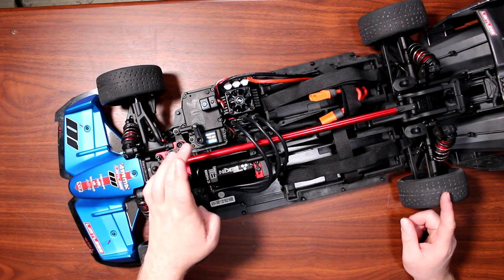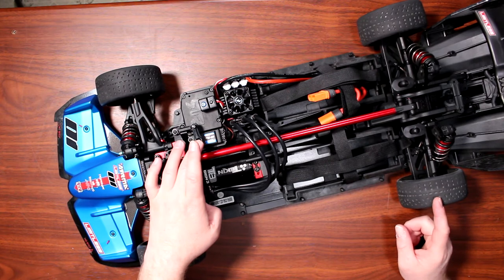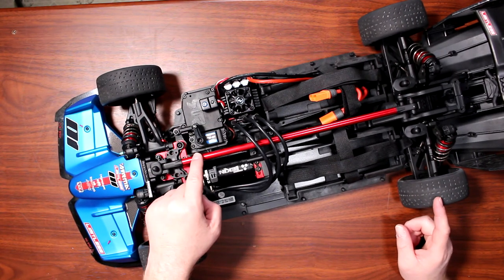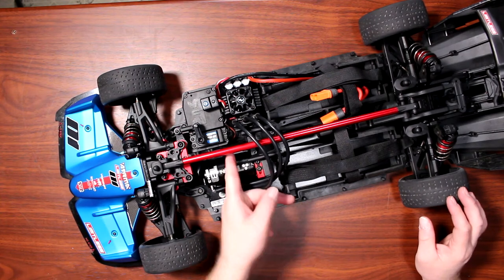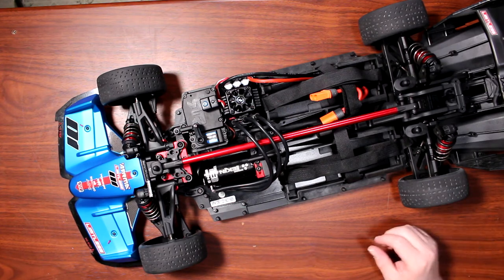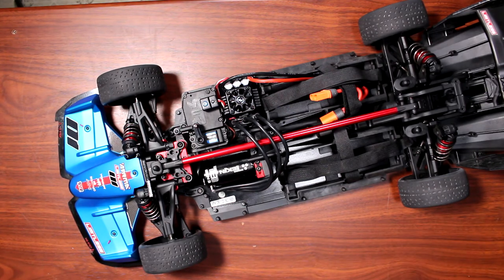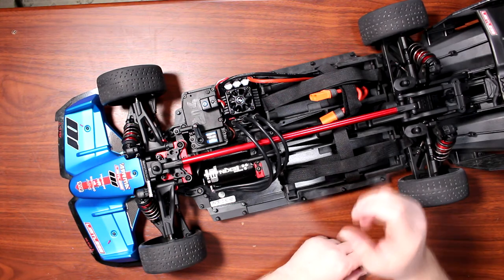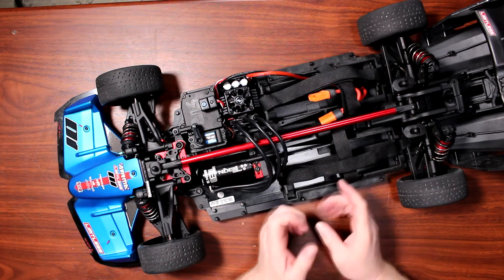He has the Power HD LW20 servo — it is a waterproof servo with a lot of torque, which you want to make sure of so this vehicle can steer properly. You also have a compartment for two batteries.